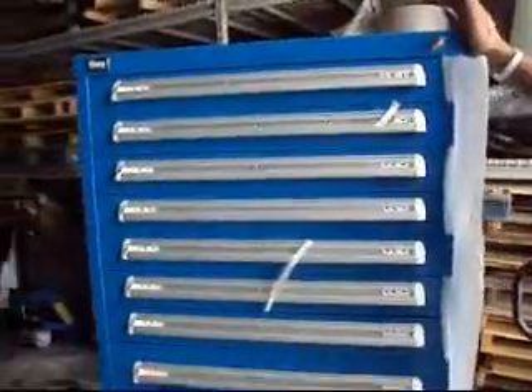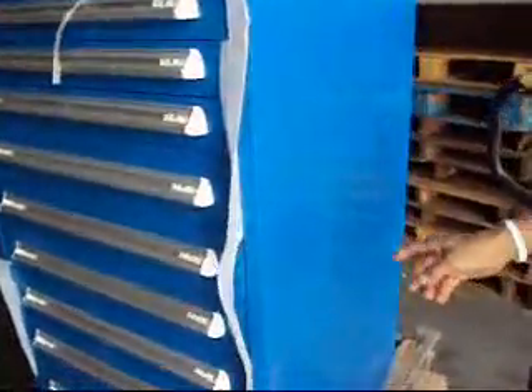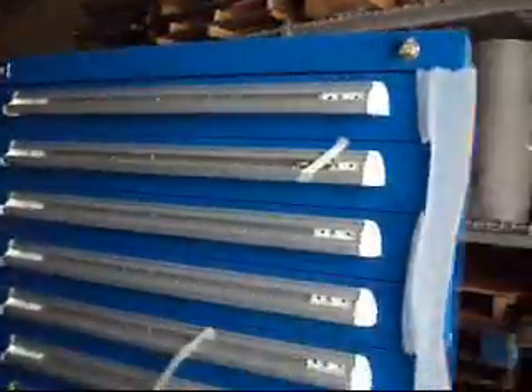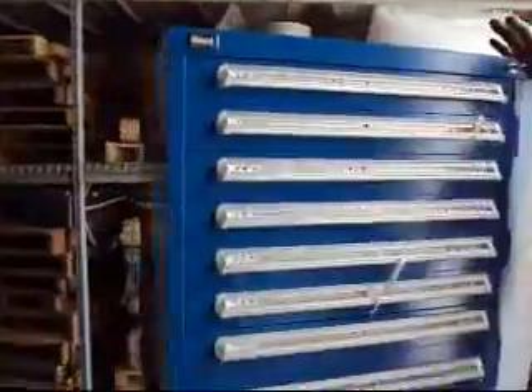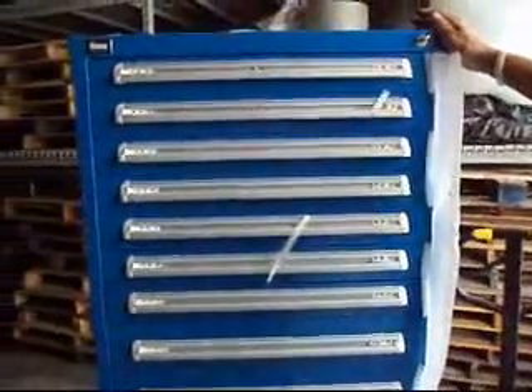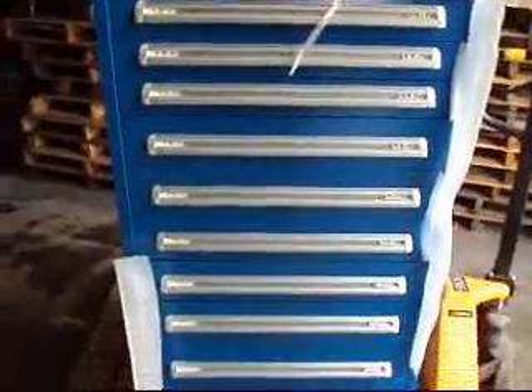This is absolutely brand new from the factory. It is a customer return simply because it took a couple of little scrapes in shipping, and it's got one little dent — right here. When people pay this much money for a tool cabinet, they want a new tool cabinet, and that's exactly what this is. There were more discerning buyers, so they returned it for one that doesn't have dents in it. But because it's got a couple of little break-in dents, you're going to get a fantastic deal on it today.